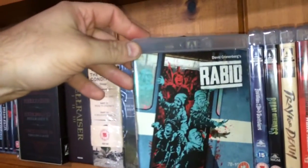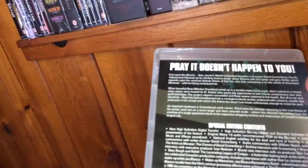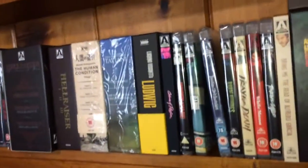Here's a very good film by David Cronenberg called Rabid — it's an infection-type film starring Marilyn Chambers, the adult film star from the 80s. But that is not an adult film; it's just your straightforward zombie-infestation-type film.